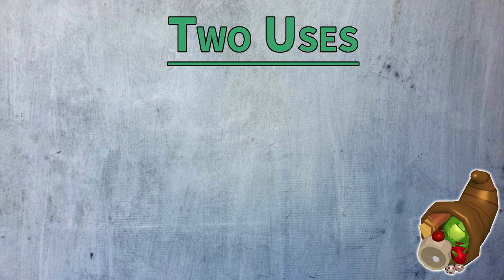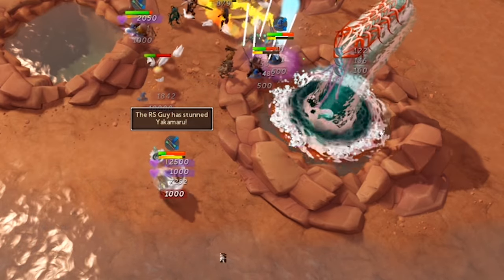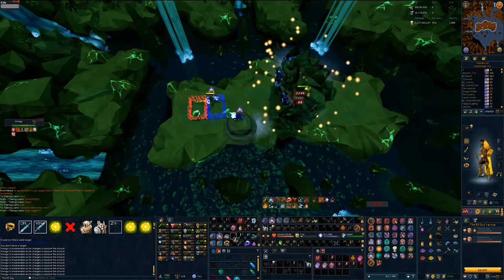For me, this comes down to two main uses. First off, in case of emergencies. I take a lot of people bossing — I run teaching sessions, and I also like to mess around at bosses like Virago, Solak, and Raids with my friends.